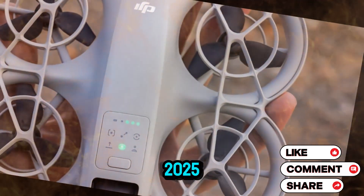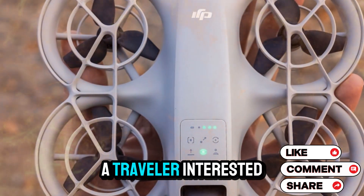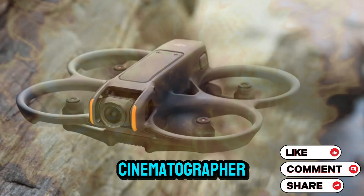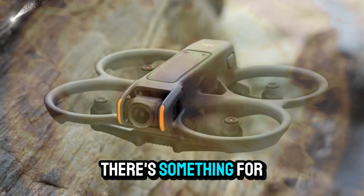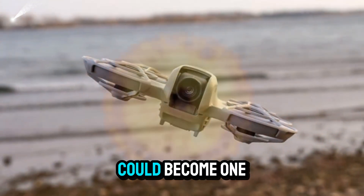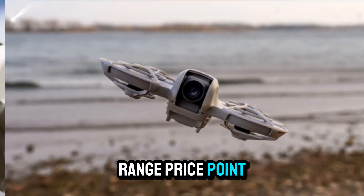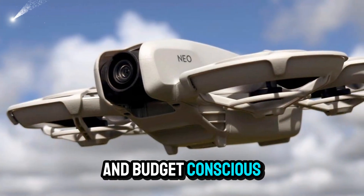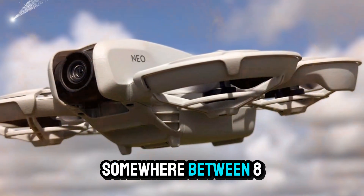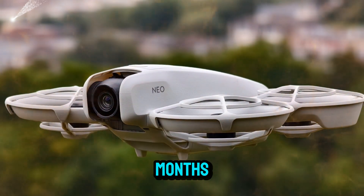DJI's strategy for 2025 appears to be aggressive and diversified. Whether you're a beginner looking at the Mini 5, a traveler interested in the Flip, a semi-pro creator eyeing the NEO 2, or a seasoned cinematographer preparing to invest in the Mavic 4 Pro, there's something for everyone in DJI's upcoming product lineup. In terms of market impact, the NEO 2 could become one of DJI's best-selling drones, offering a high-performance solution at a mid-range price point that appeals to both enthusiasts and budget-conscious professionals. If DJI prices the NEO 2 competitively — somewhere between $899 and $1,199 — it could dominate the mid-tier drone market for months, if not years.